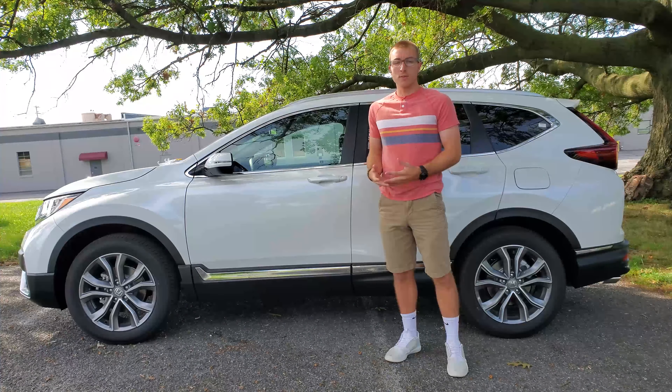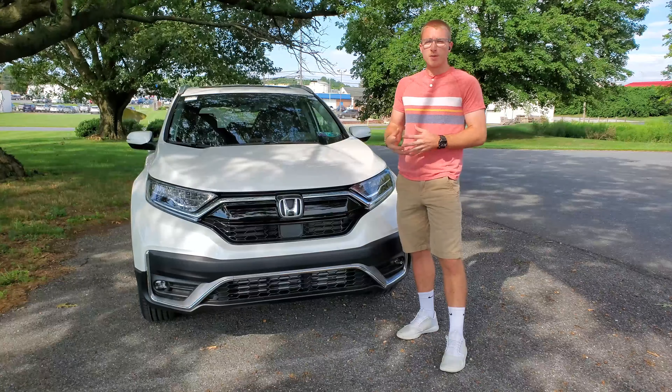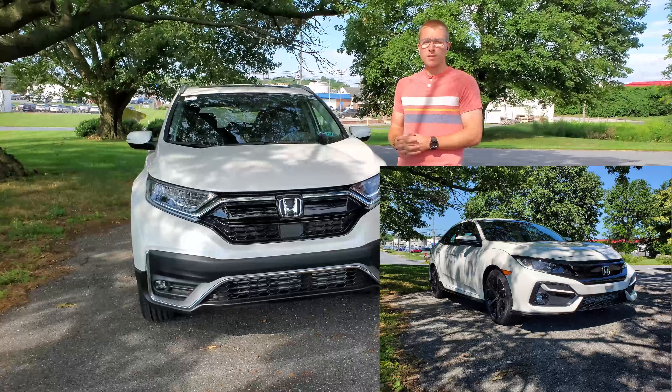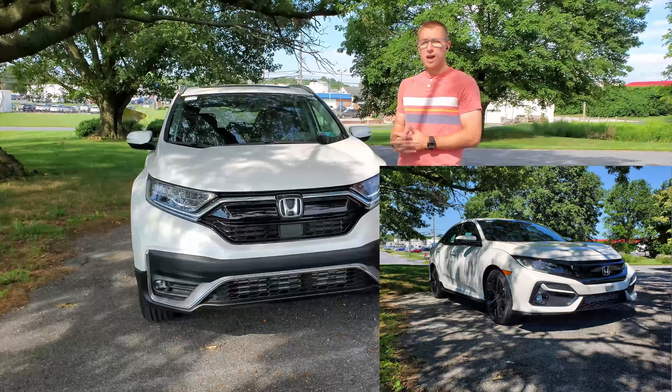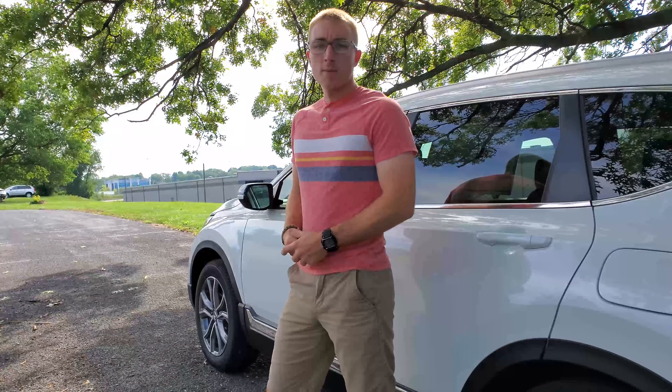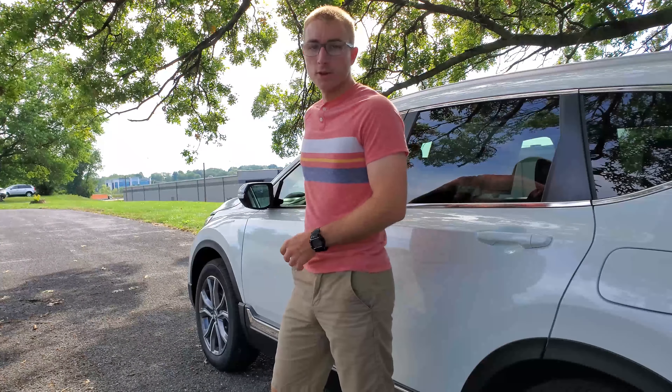According to Honda, CR-V stands for Comfortable Runabout Vehicle. The CR-V fits right in Honda's lineup, right above the smaller HR-V and right below the bigger Pilot. Believe it or not, the CR-V actually borrows the Honda Civic's platform, and has been the best-selling SUV in America for over 20 years. Let's hop into our time machine and head back to 1996 for a little history.